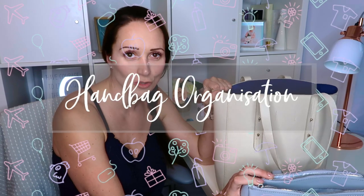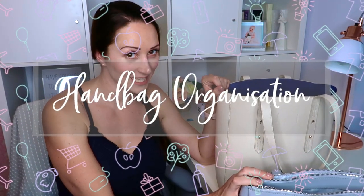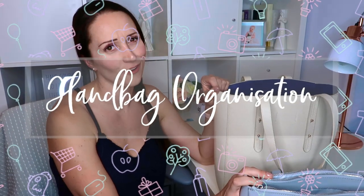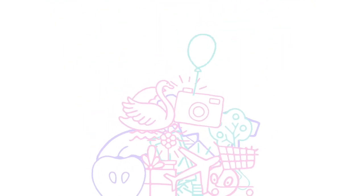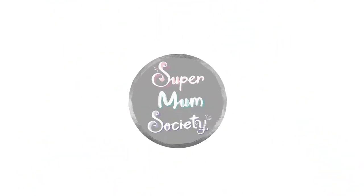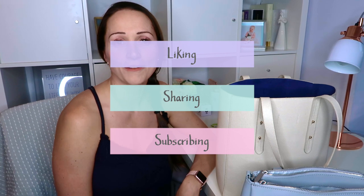Hello and welcome back to Supermum Society, resources for a better, easier, happier motherhood. In today's video I'm going to be explaining how I help keep my handbags super organised, which makes my life calmer and easier but also saves me a lot of time. Please make sure you are liking, sharing and subscribing so we can reach more mums and make their lives a little bit easier too.